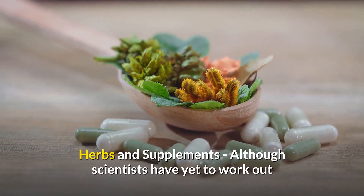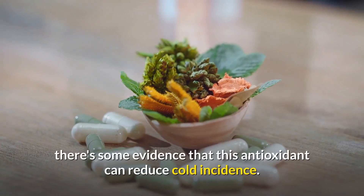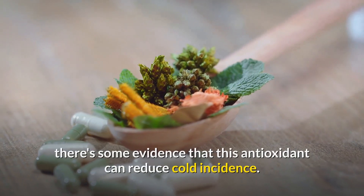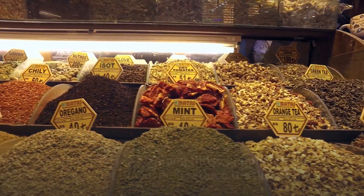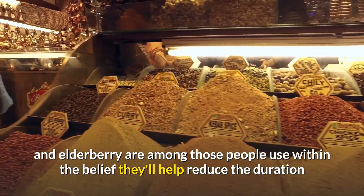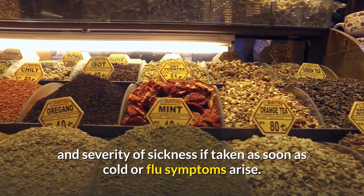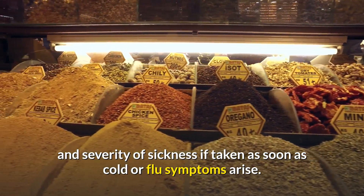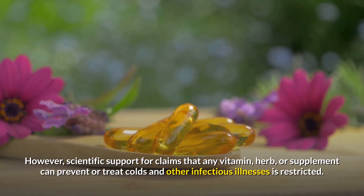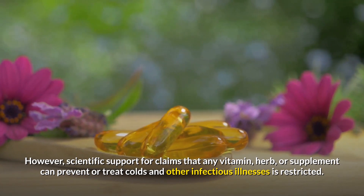Herbs and Supplements: Although scientists have yet to determine whether vitamin C can enhance immunity, there is some evidence that this antioxidant can reduce cold incidents. Herbs like andrographis, AHCC, astragalus, echinacea, and elderberry are among those people use in the belief they may help reduce the duration and severity of sickness if taken as soon as cold or flu symptoms arise. However, scientific support for claims that any vitamin, herb, or supplement can prevent or treat colds and other infectious illnesses is limited.